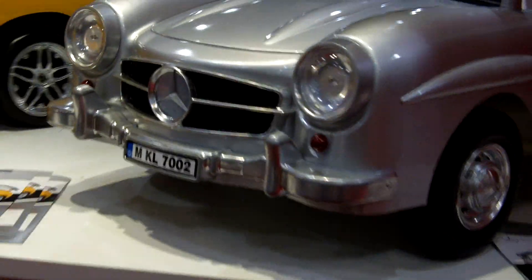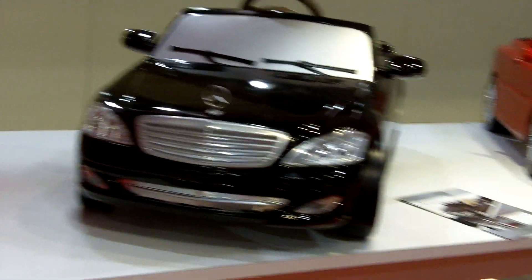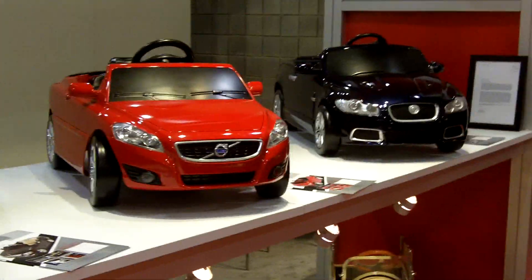Over here we also carry all the lines like a Mercedes 300 SL. This is a Mercedes S-Class, Volvo, Jaguar, and a Land Rover.